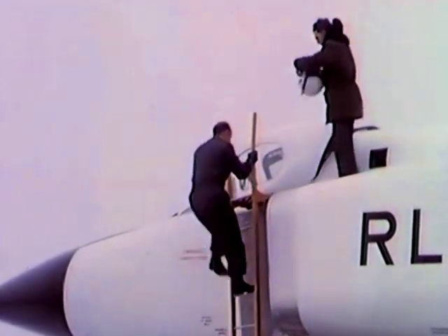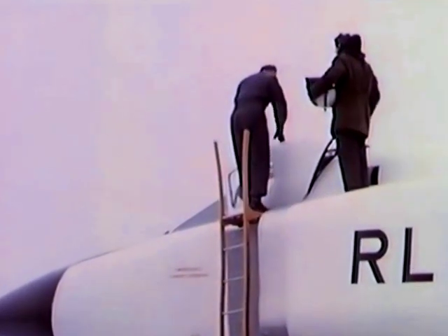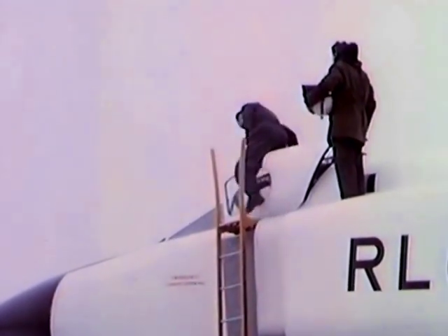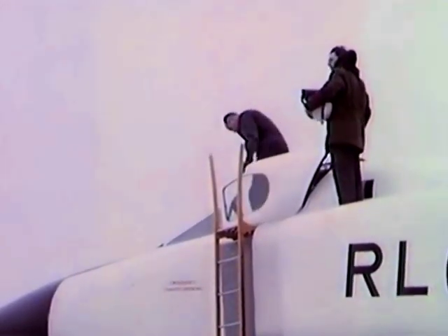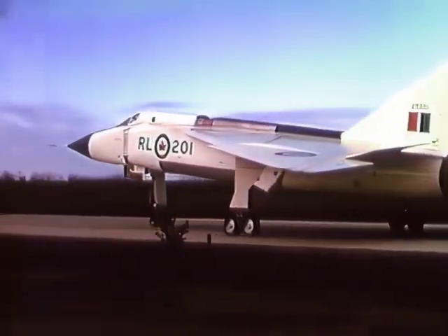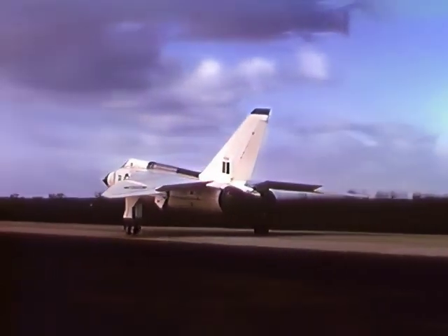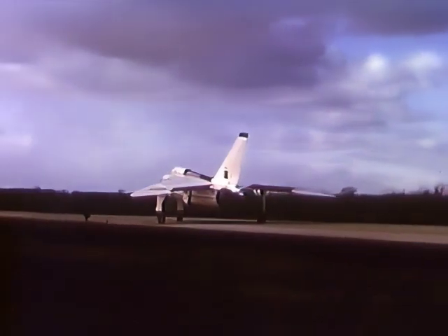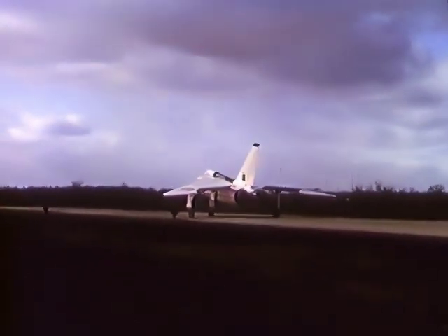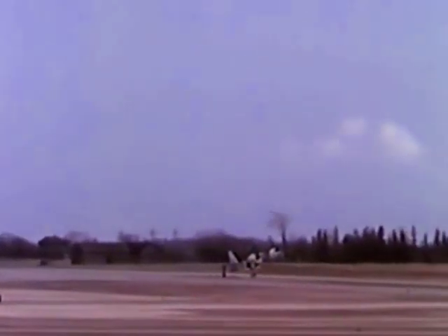The taxi trials, started on Christmas Eve, give test pilot Jan Zurakowski an opportunity to become familiar with the handling of the aircraft on the ground. They also permit further checks of the damping system, the brakes, the hydraulics and many operating tests of the para-brake.